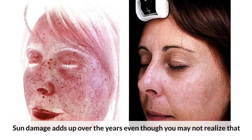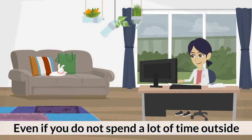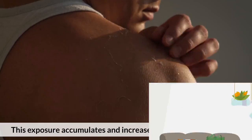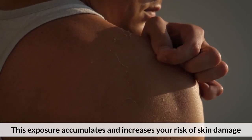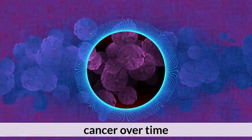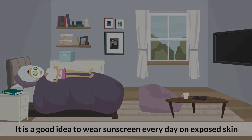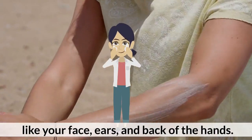Should you wear sunscreen every day? Sun damage adds up over the years, even though you may not realize it. Even if you do not spend a lot of time outside, you are constantly exposed to ultraviolet radiation, either through the windows or even on cloudy days. This exposure accumulates and increases your risk of skin damage and cancer over time. It is a good idea to wear sunscreen every day on exposed skin like your face, ears, and back of the hands.